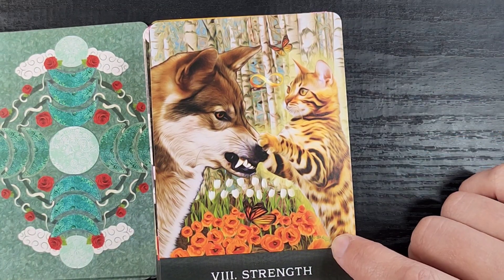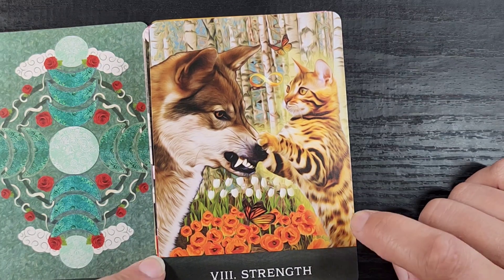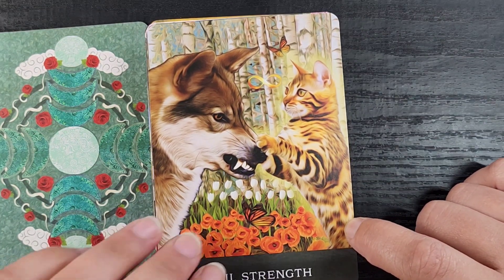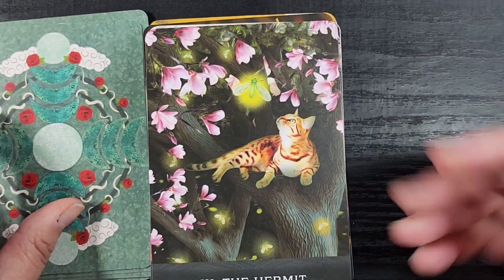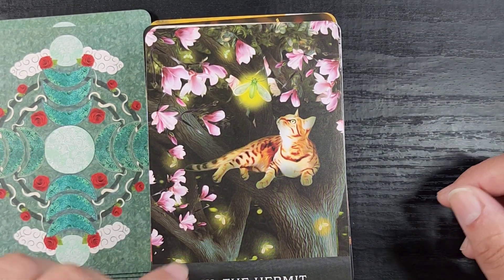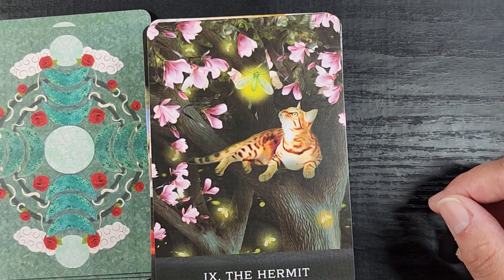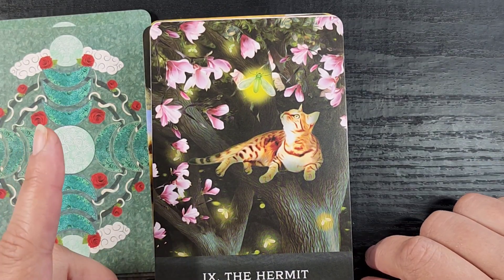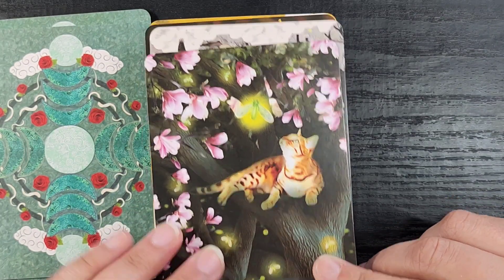We have Strength, and this little kitty is just taming a grumpy dog instead of a lion — I love that, it's really cute. Everything's going to be really cute because I love cats so much. This is the Hermit with this little lightning bug, and look how inquisitive and curious she is even though she's by herself up in this tree, just chilling and vibing out among the flowers — it's very pretty.